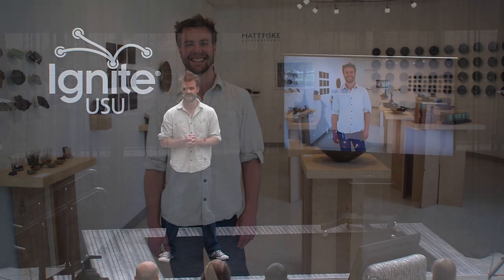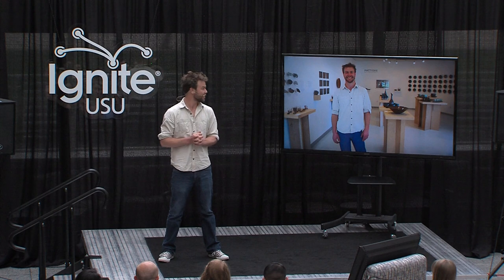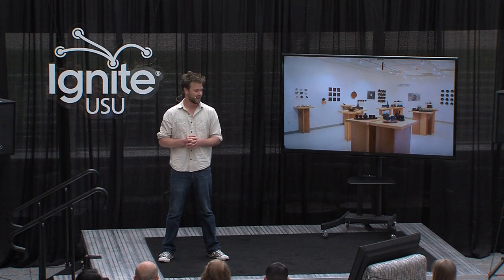In graduate school, scientists write papers, musicians do recitals, and artists have exhibitions. I called my exhibition Pyrosynthesis, which means the creation through fire. From the beginning, I wanted my show to be a culmination of art and science.